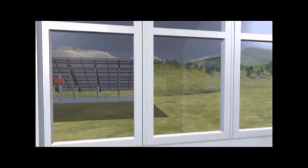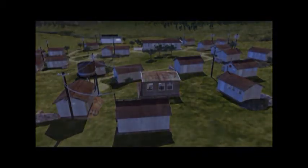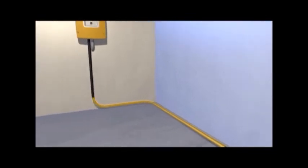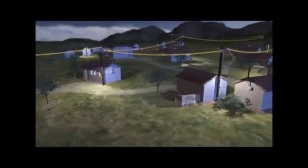When it gets dark and people need lights or want to watch television or listen to the radio, the Sunny Island makes available the energy it has stored during the day.